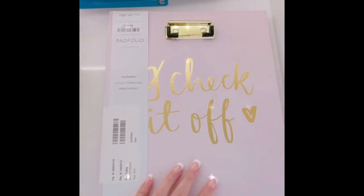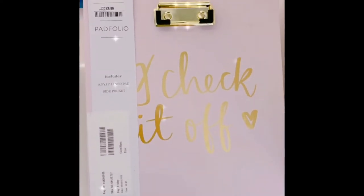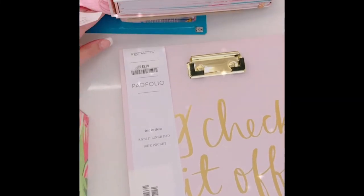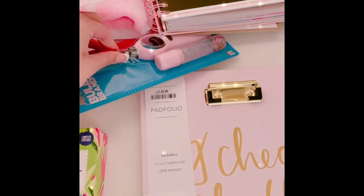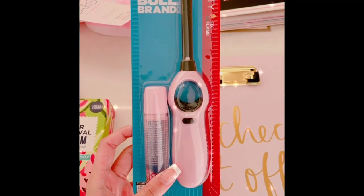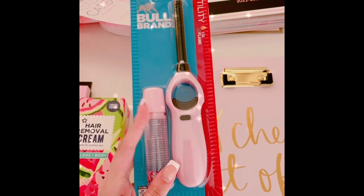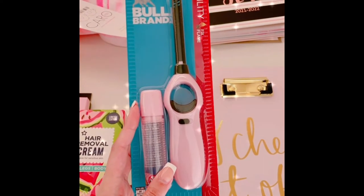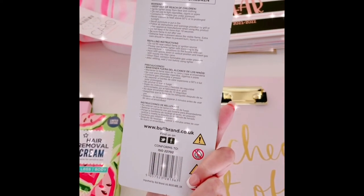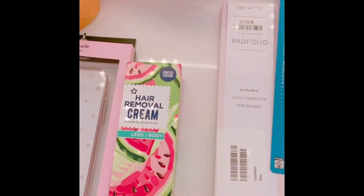Moving on to the second last item — I got this from Poundland for only £1. I've been trying to find a baby pink lighter forever and couldn't find it anywhere, so this is so pretty. It's by the Bowl brand.